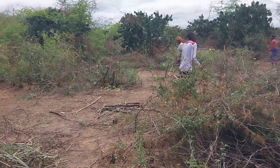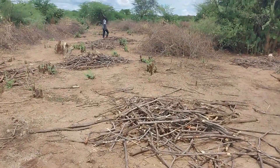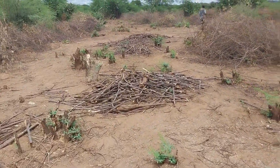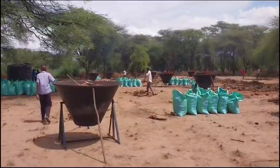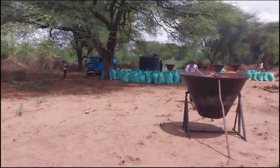Once the biomass is chopped, they will help us carry it for panning. Today we are running 10 kilns, and 10,000 liters of water is delivered on site.